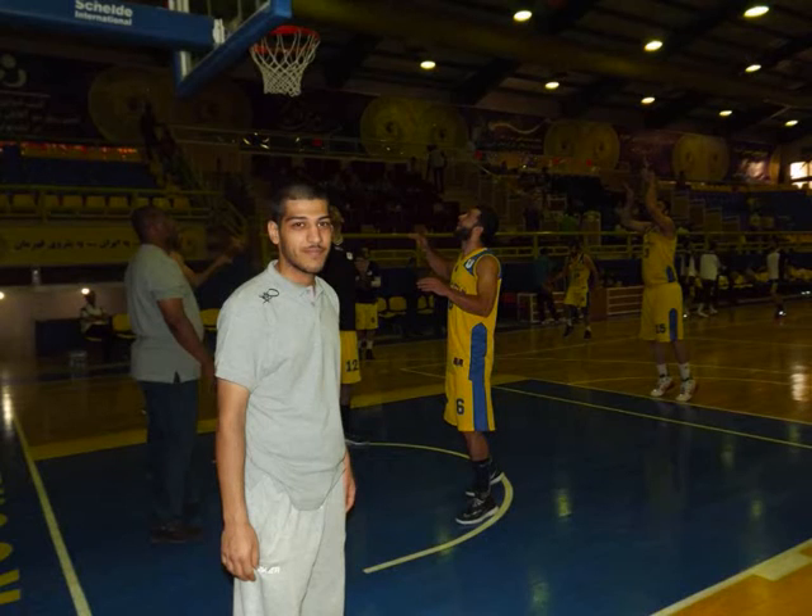Hello, I'm coach Benham Khajmiraki. In this video, I'm gonna show you how effective Mohamed Jamshidi is when he's playing as a power forward. This video is from the 2012 West Asia Championship, the game against Lebanon and Riyadi.